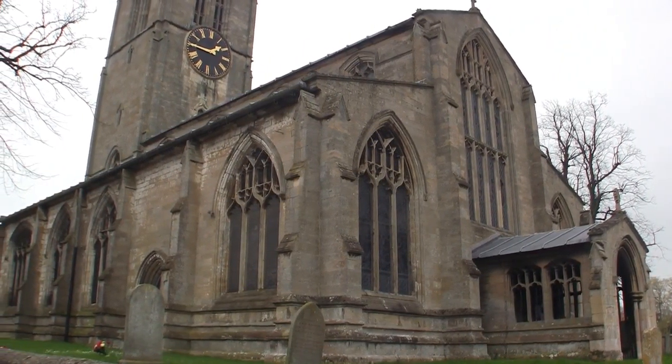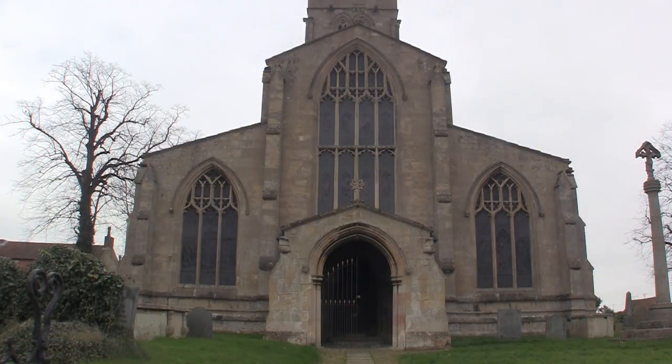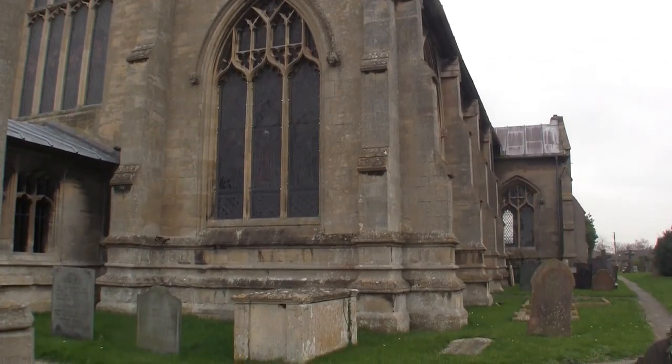There's no evidence of a Norman or Saxon building here, and most of the church dates from the 14th century. As we wander around the exterior we can observe the perpendicular style window architecture with their human headstops.